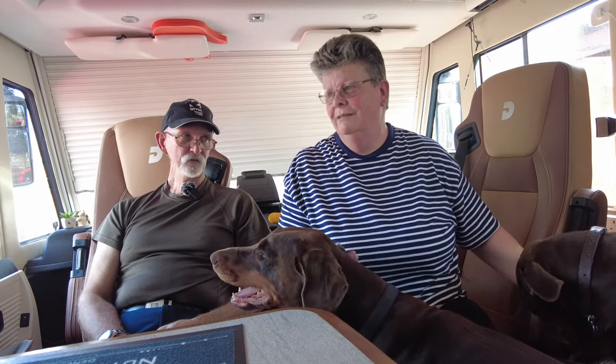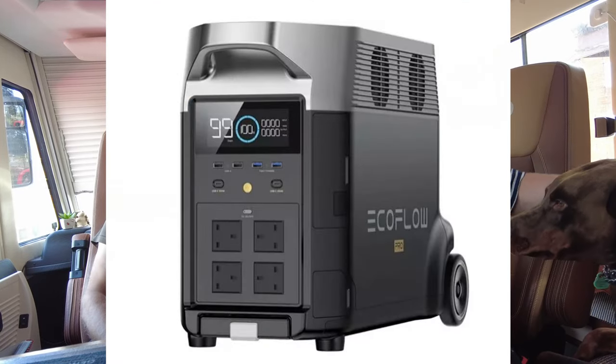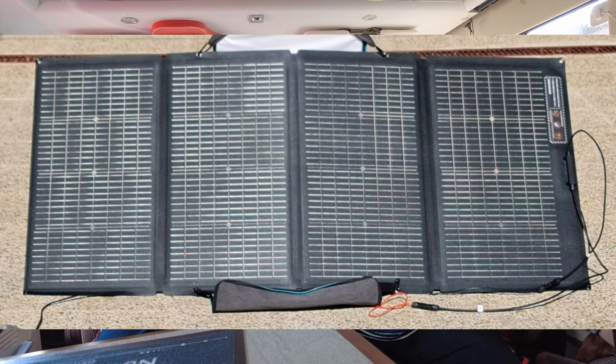We've got the EcoFlow Delta Pro power station. We've been using it because we were away off-grid. How do you recharge yours? We can come in and plug the bus into our house electrics and then charge the EcoFlow through the bus — but it seems a lot of messing about. When we're away we have the 220-watt bifacial panel, and I'm going to get that out in a moment and show you how I recharge the bus.